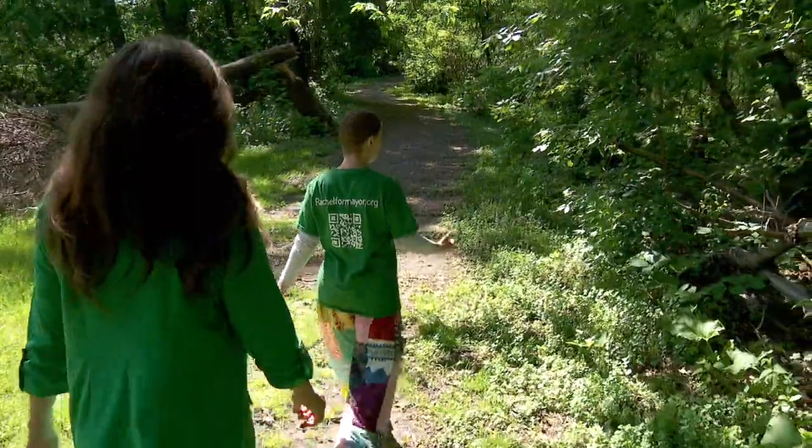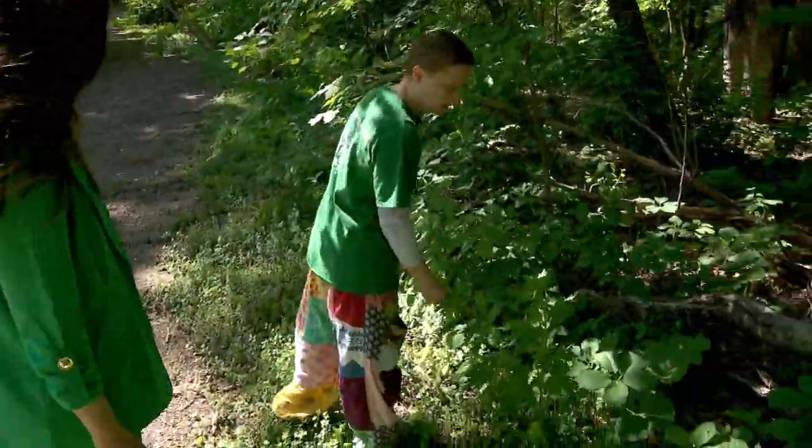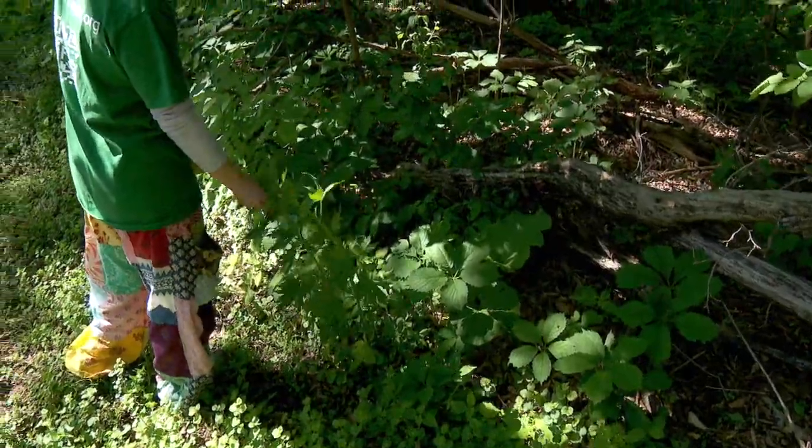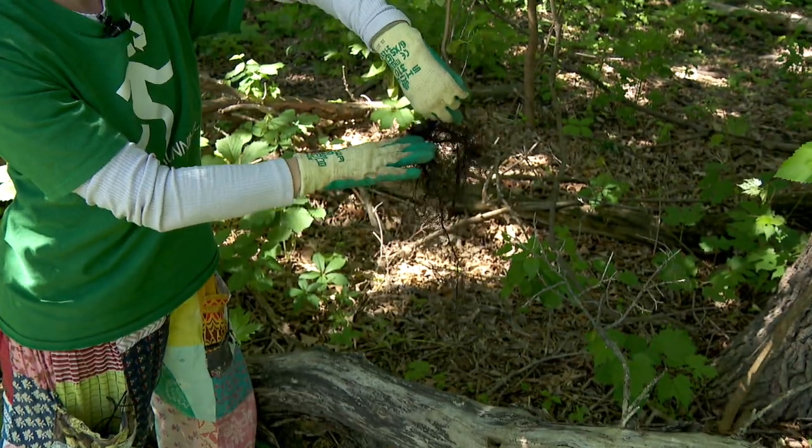But unfortunately, it's also become home to something less desirable. This is actually an invasive species. This is called motherwort. Buckthorn — you can see that the roots are quite shallow. And garlic mustard.